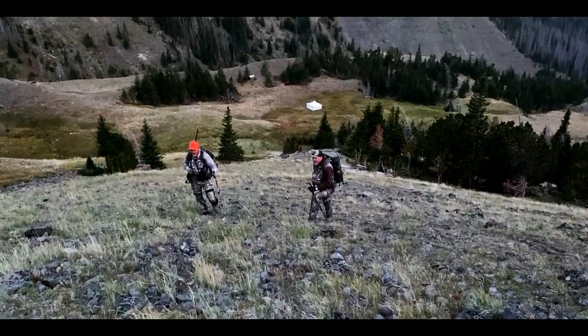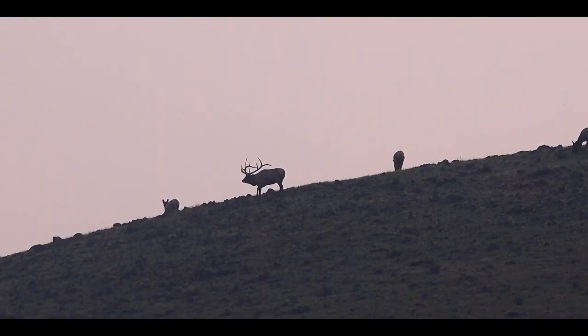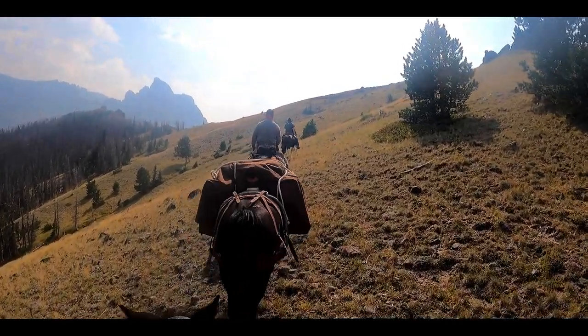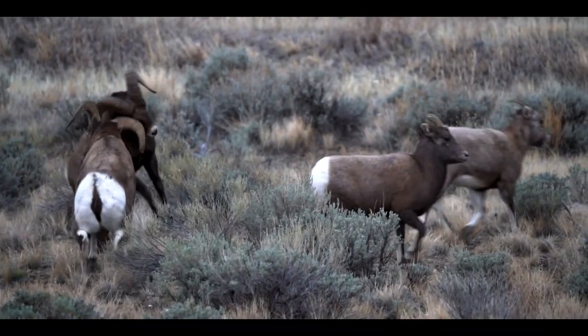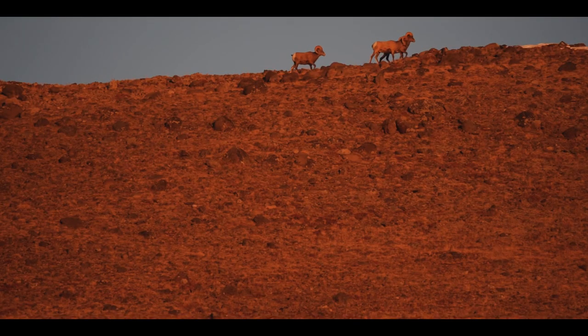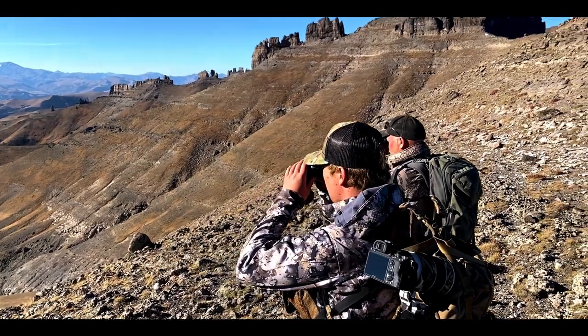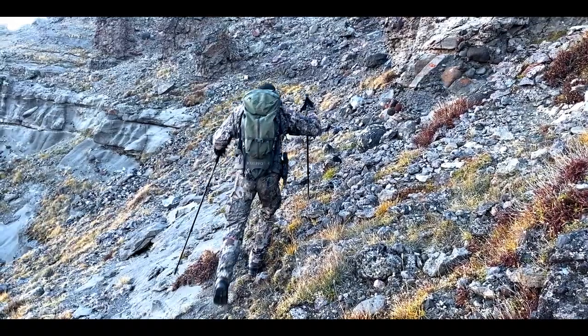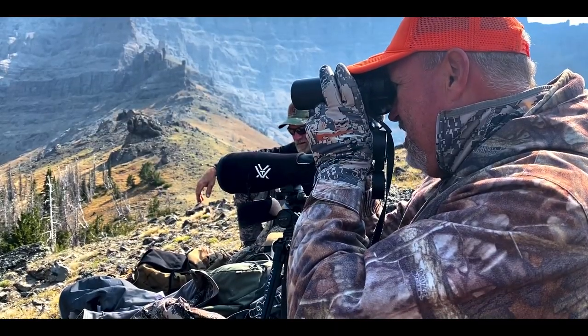On this episode of Young Guns TV, we get the opportunity to pursue one of the most elusive and athletic animals in the Rocky Mountains: bighorn sheep. These animals have incredible eyesight and inhabit some of the highest elevations in Wyoming, making this no easy task, so come along on this exciting adventure.